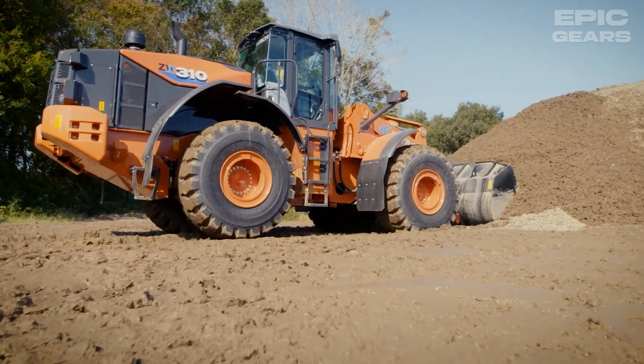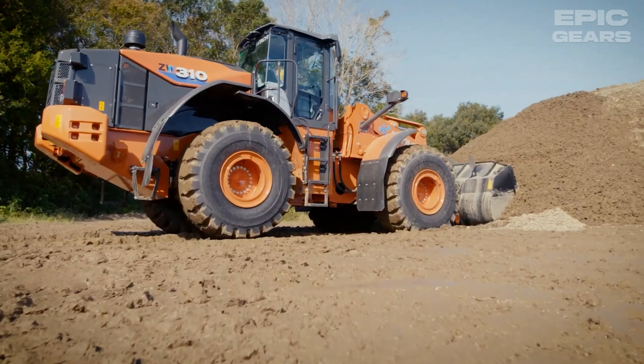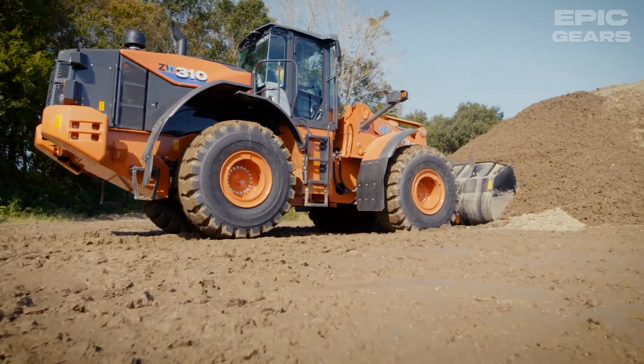The Hitachi Z-Go E6 is a wheel loader that can load, transport, and unload various materials such as soil, sand, gravel, and wood. It has a powerful engine, a hydraulic system, and a bucket that can load up to 6 cubic meters of material in one scoop. It also has a comfortable cab with a panoramic view and a safety system that protects the operator and the machine. This machine can be used for various loading purposes such as road construction, maintenance, and landscaping.